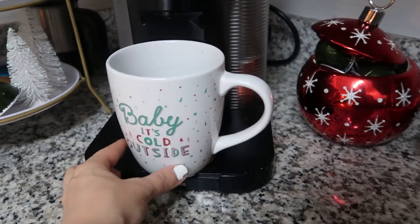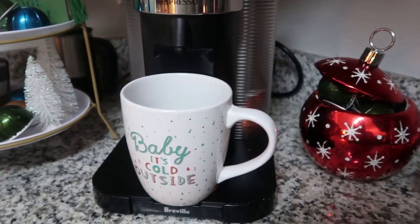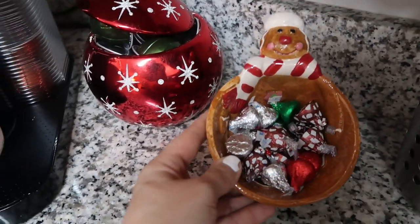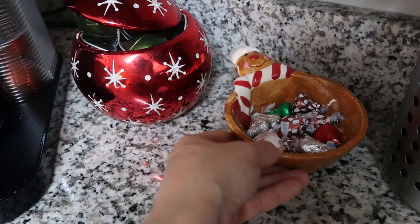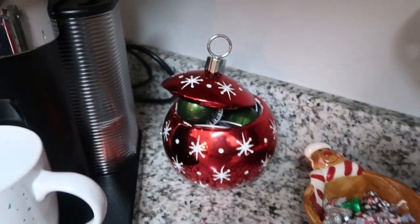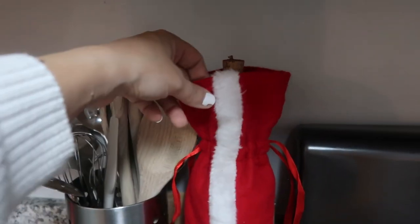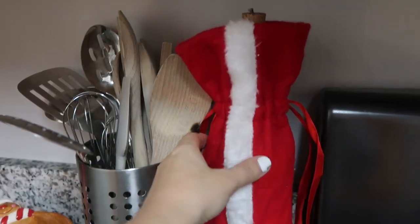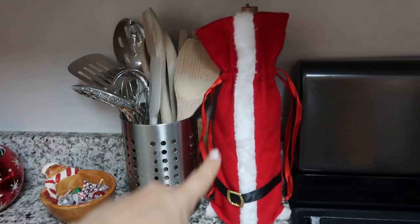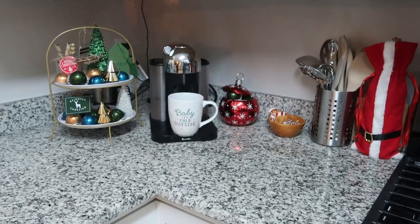My 'Baby It's Cold Outside' mug I think I got from Marshalls or maybe Target a couple of years back. Over here this piece was my husband's grandma's and it has little treats in it — I thought it was really cute. Also from his grandma is this cute piece to put coffee in — very festive. Then I just have this little bottle of wine with a little Santa sweater thing on it, which is really cute. I think you can get those just about anywhere — maybe at the grocery store.